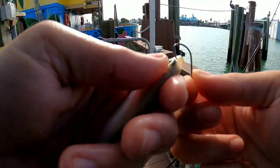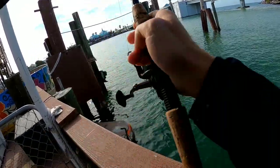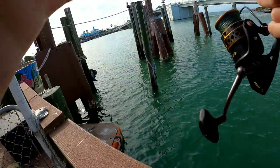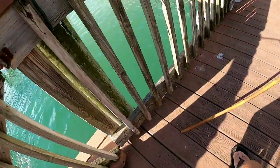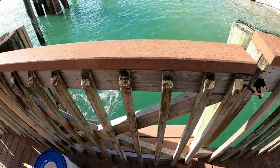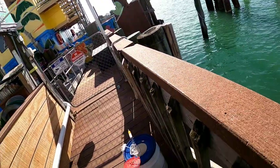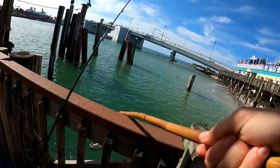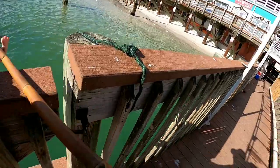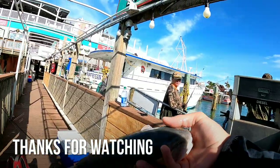I managed to get like two or three okay-size bait fish. I'm gonna try to free-line it first and see what happens. There we go — finally a nicer red! Let's go, see if we can't get them in here. Got them, let's go! About time — no monster, but bigger than the last one.